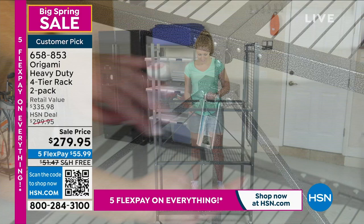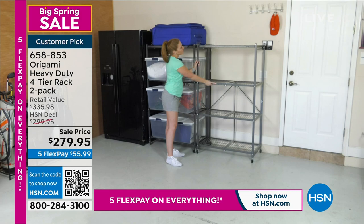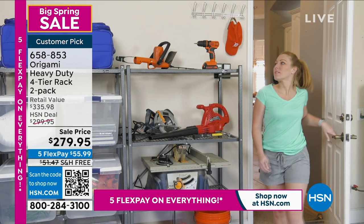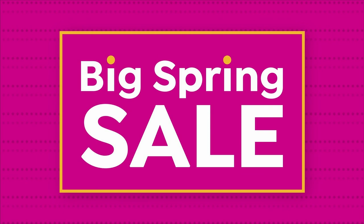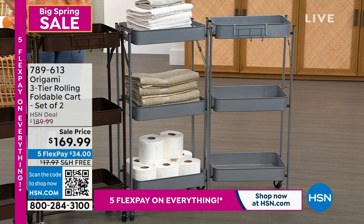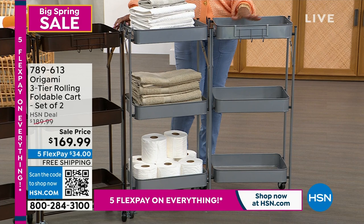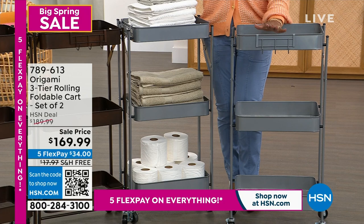We're also showing our heavy-duty racks — two of them — great for organizing an entire garage. These are customer picks that really launched the whole Origami organization line at HSN. They're on sale with free shipping and five flexible payments. Next up: the set of two three-tier rolling foldable carts. The practical size might even fit in a closet, bathroom, or kitchen. They could be a catch-all, or even a drink station when entertaining.